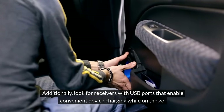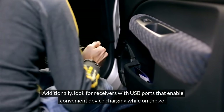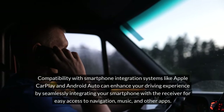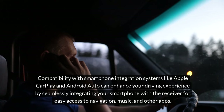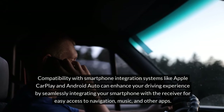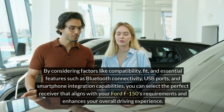Additionally, look for receivers with USB ports that enable convenient device charging while on the go. Compatibility with smartphone integration systems like Apple CarPlay and Android Auto can enhance your driving experience by seamlessly integrating your smartphone with the receiver for easy access to navigation, music, and other apps. By considering factors like compatibility,